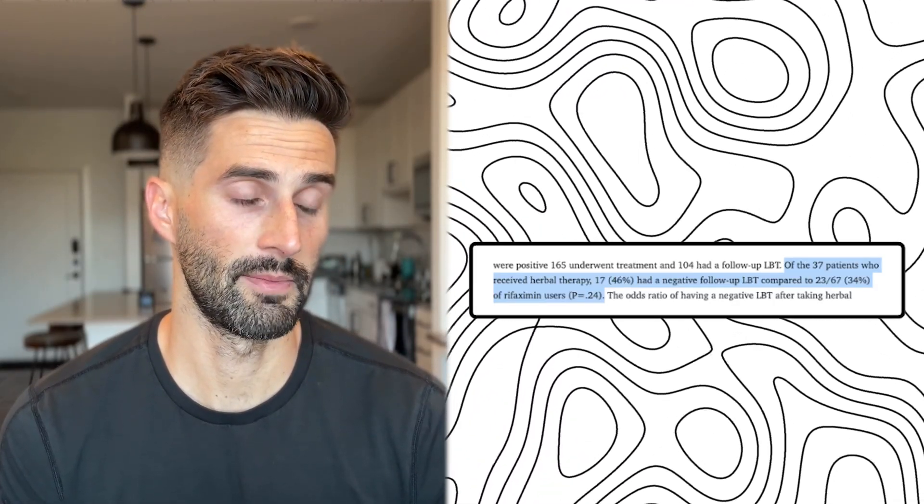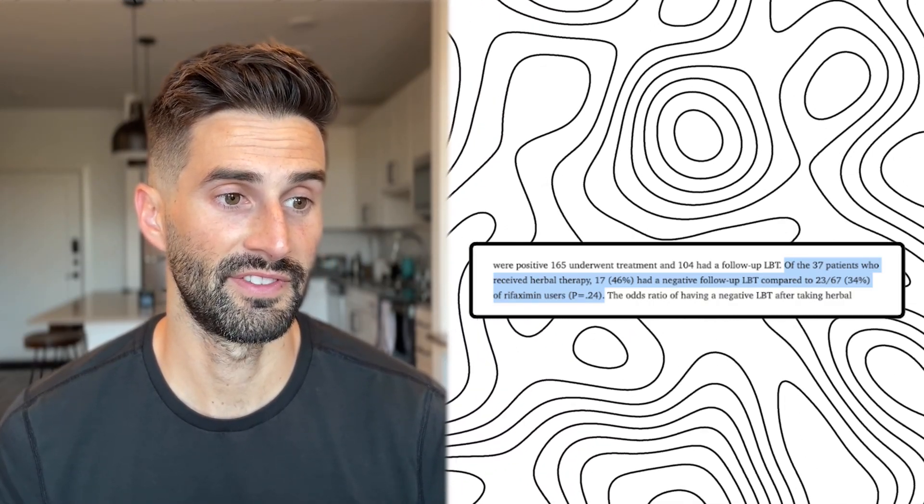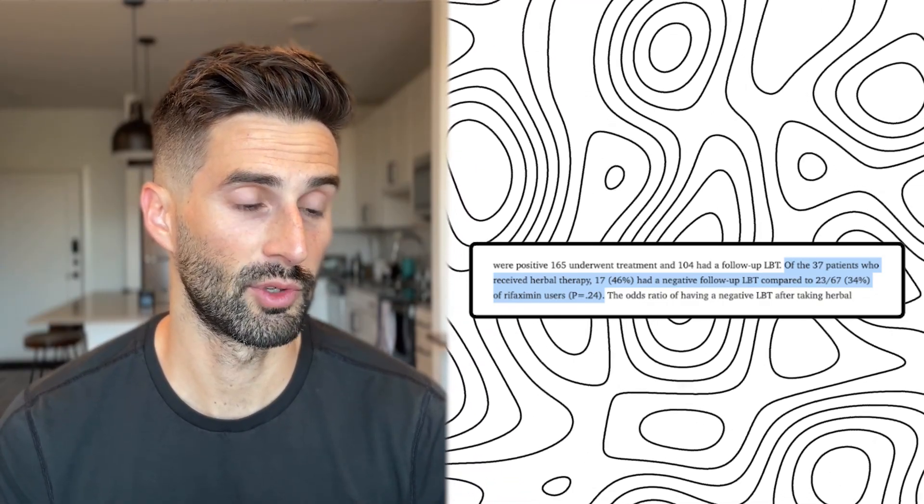The results showed that 46% of patients who received herbal therapy had a negative follow-up lactulose breath test, compared to only 34% of rifaximin users. Based on the statistical analyses, antimicrobial herbs were considered non-inferior to rifaximin for treatment of SIBO. A few comments though: the results don't break down which patients took which herbal regimen, so we can't know if one performed significantly better or worse than the other.